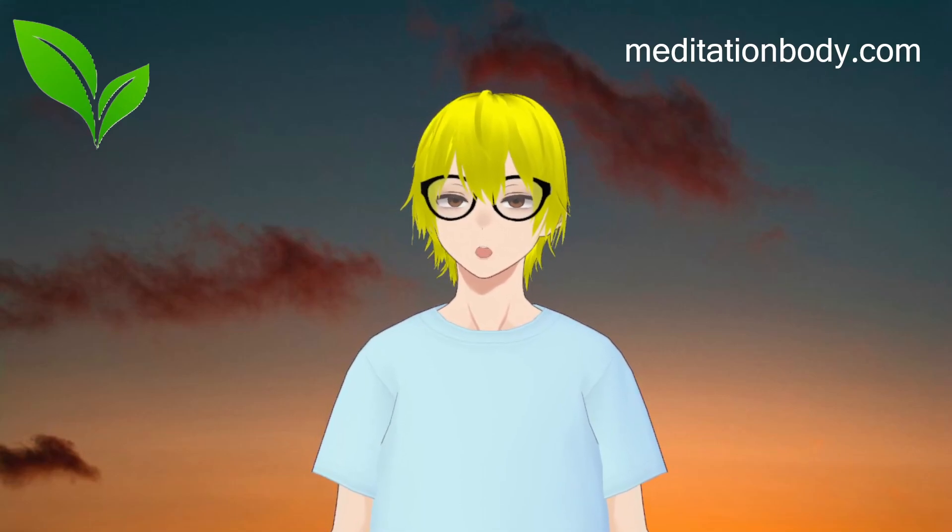Mindfulness meditation involves focusing your attention on the present moment without judgment. Find a quiet space, sit comfortably, and focus your attention on your breath, bodily sensations, or a specific object. When your mind wanders, gently bring it back to the present moment. Regularly practicing mindfulness meditation can help you reduce stress and increase your ability to handle difficult situations.